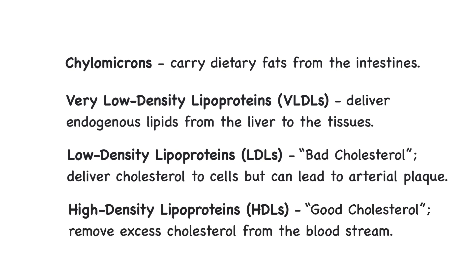High-density lipoproteins, or HDLs, collect excess cholesterol and transport it back to the liver for removal. Since HDLs prevent the accumulation of cholesterol, they are known as good cholesterol. HDLs help maintain heart health, and a high level of HDL is associated with a decreased risk of coronary artery disease.